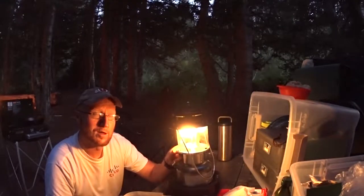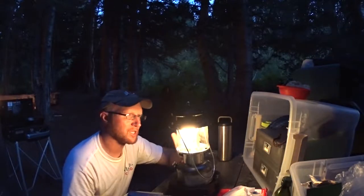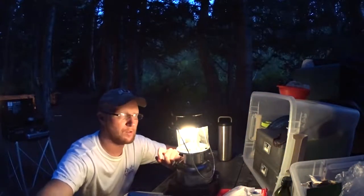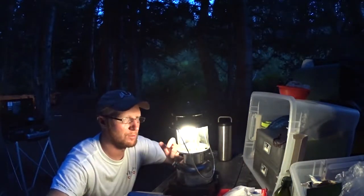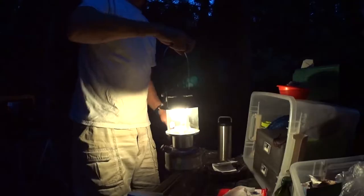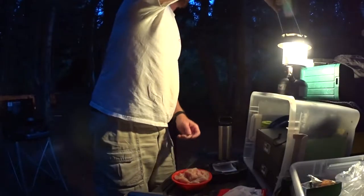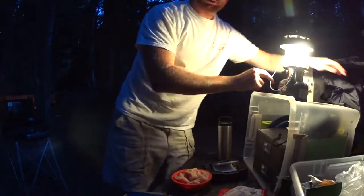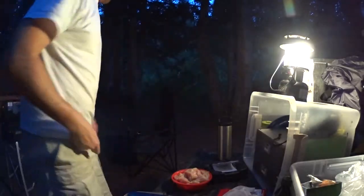There we go, you can see me now. People don't know to pre-burn the mantles on these Coleman lanterns and they screw them up — they keep blowing it out because they don't know how to use it. I mean, it's got instructions, but nobody reads instructions. Now I've got light for cooking because that sunset photo op took a little too long.